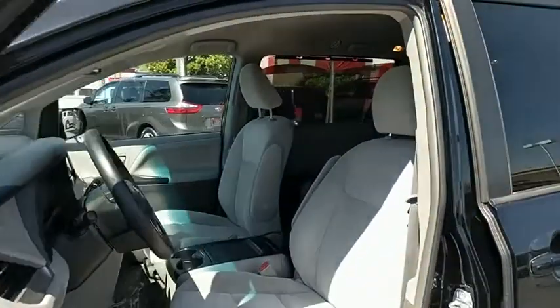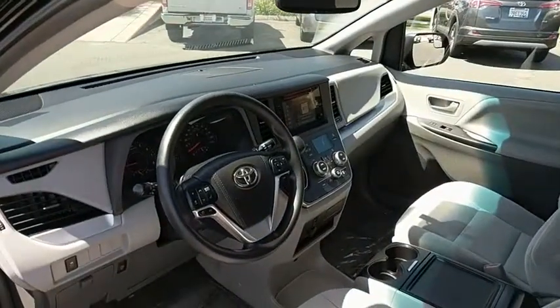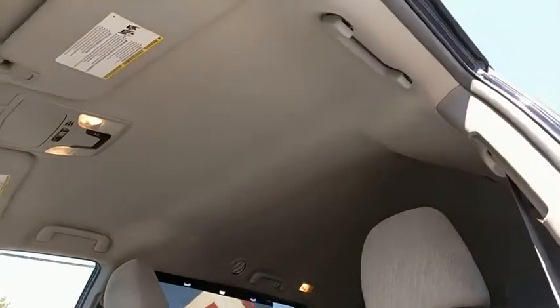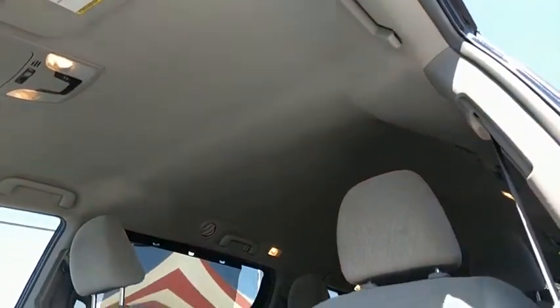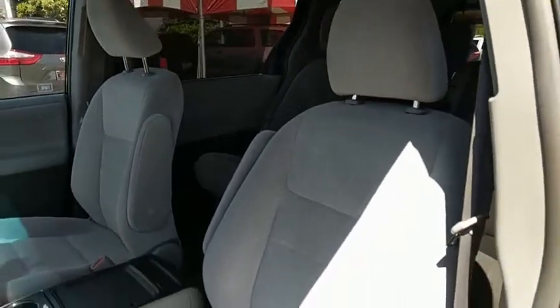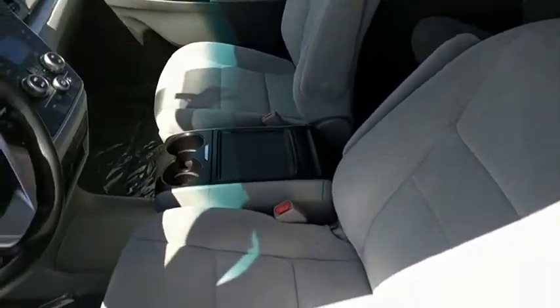AM-FM stereo radio, rear defrost, climate control, power door locks. This vehicle is Carfax certified one owner and qualifies for Carfax buyback guarantee. Take this vehicle for a spin and see why so many shoppers are now proud owners.